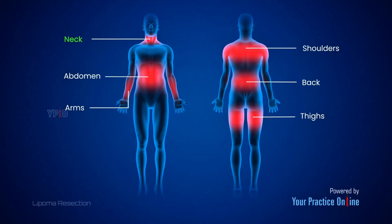they are most commonly found on the neck, shoulders, back, abdomen, arms, and thighs.